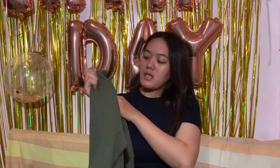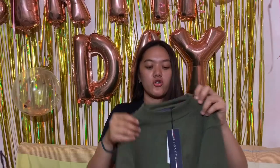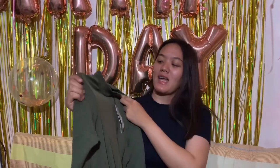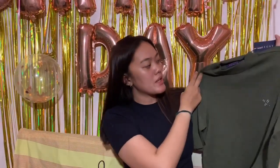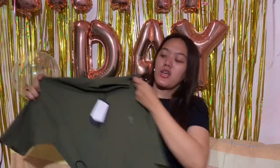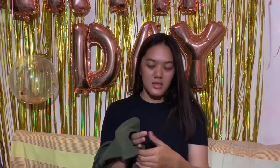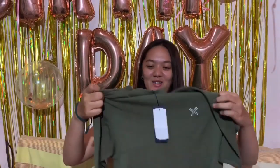Next one — green. It's like army green. Simple lang. Also Regatta. It has a close neck. This one is also medium size. The color is nice but it can be intimidating — nakakapasak ng kepa. But this is a nice blouse. Simple lang.